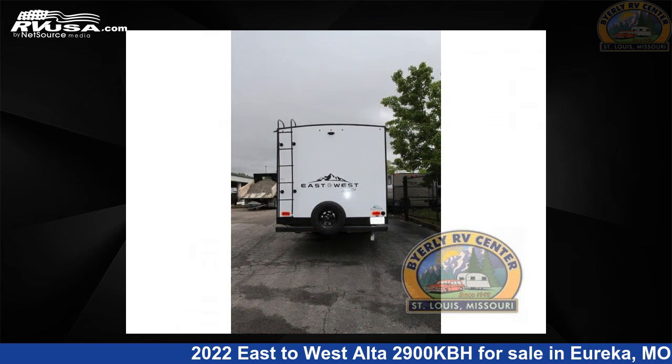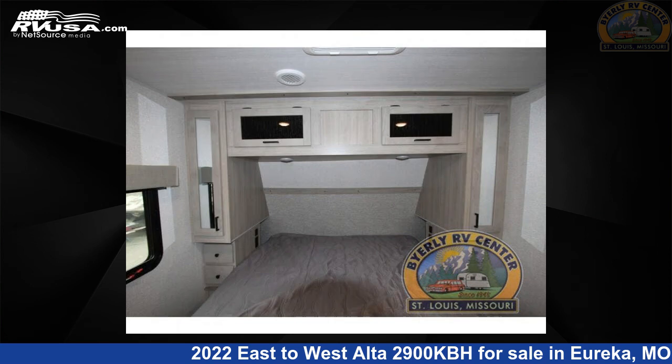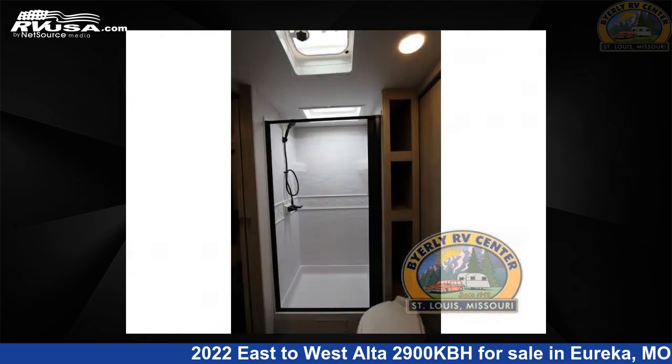This new East to West features one slide-out, a Kashmir interior, and sleeps 9. The floor plan layout of this travel trailer features a bunkhouse, front bedroom, and two entry/exit doors.